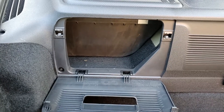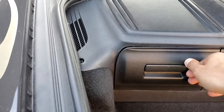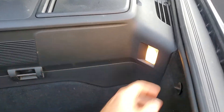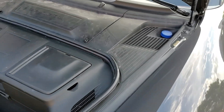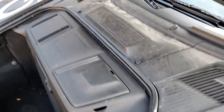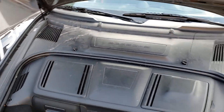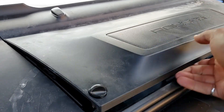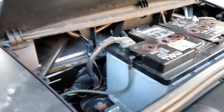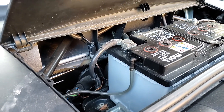And you have more access here — I believe this is the cabin air filter. You also have access to the windshield washer here. And if you open up this compartment you'll be able to see the mechanism for the windshield wiper.